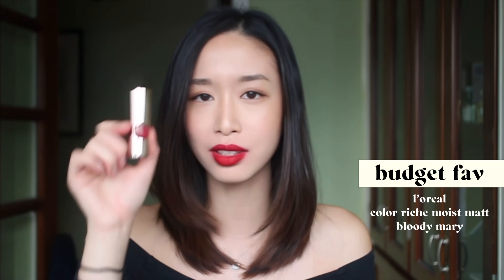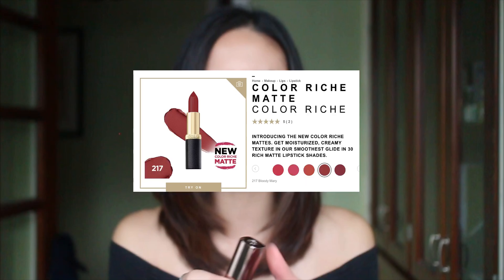My favorite budget lipstick within the drugstore range is the Revlon Bloody Mary. This is the first red lipstick I've ever owned and I've used it for so many years. I would keep repurchasing it — they've changed the packaging now but it's still under the same name. I don't know if the formula is the same, but this is long-lasting, comfortable to wear, a very nice warm red tone, and it's affordable.